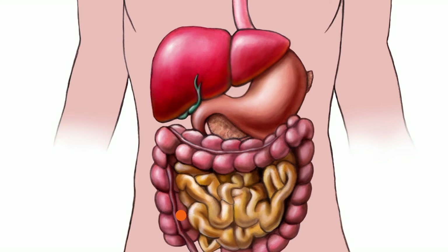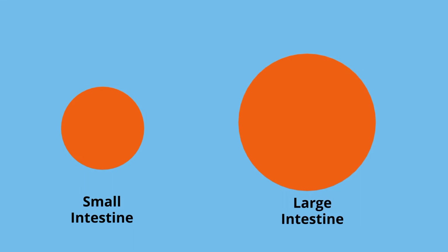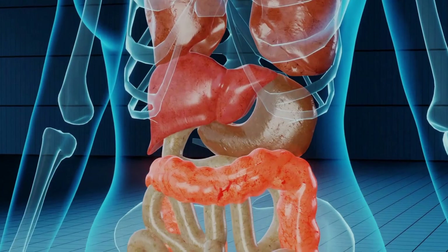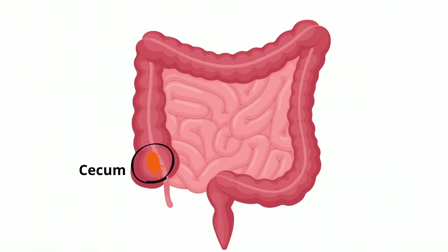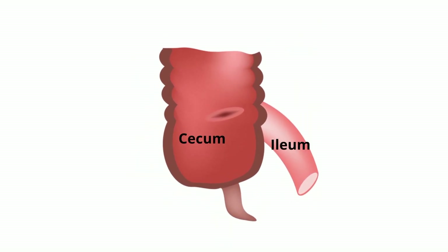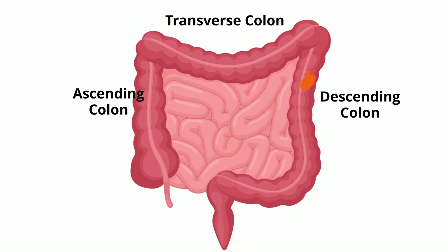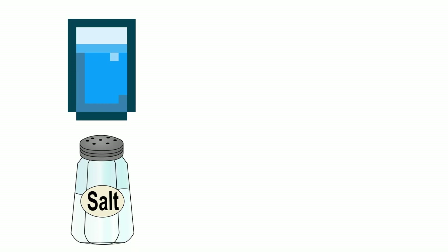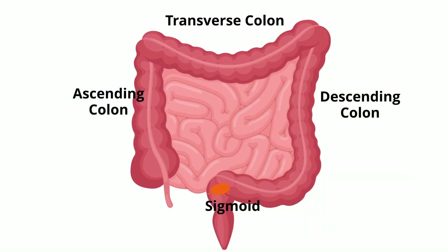From the small intestines, the now liquidy mixture moves into the large intestines. Your large intestine is roughly nine feet in length and gets its name from its larger diameter compared to the small intestines. It is also called the colon and is divided into several sections: the cecum, which receives digested food from the ileum; the ascending colon; the transverse colon; the descending colon; and an S-shaped section called the sigmoid. Water and salt are absorbed in the large intestine, and food is eventually converted into feces, which is stored in the sigmoid until it travels to the rectum and exits the body.